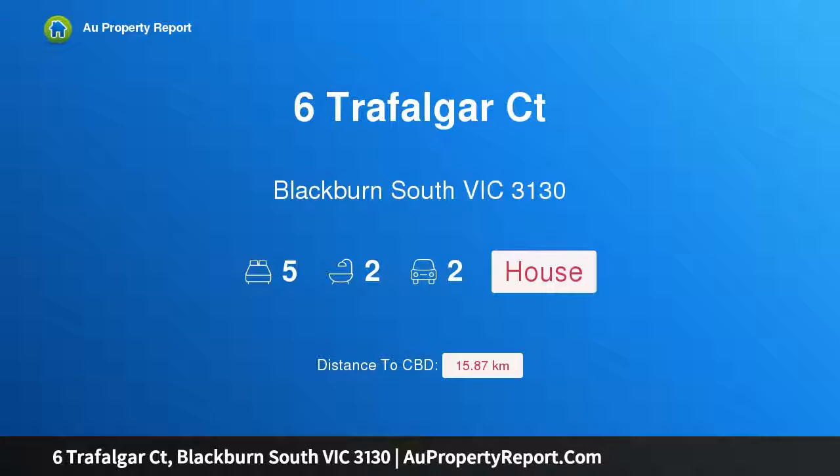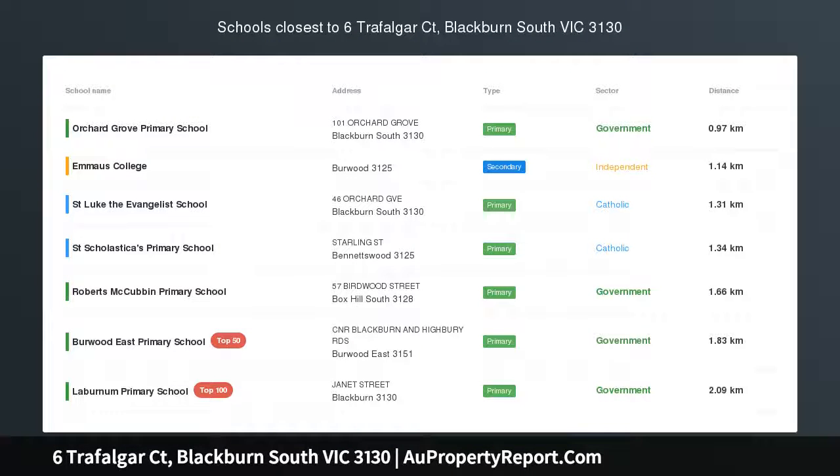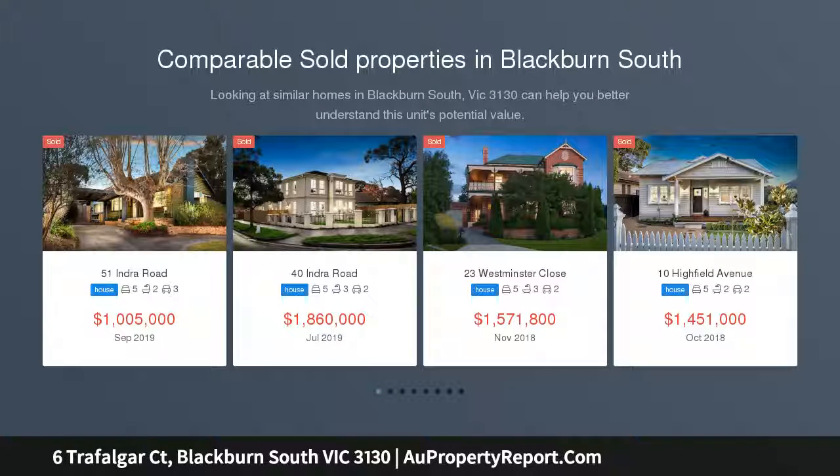Hi, I am glad to introduce Property 6 Trafalgar Court, Blackburn, South Victoria, 3130. Are you looking for a large family home? This is a superbly comfortable family house located in a high-demand area with a low-maintenance lifestyle.